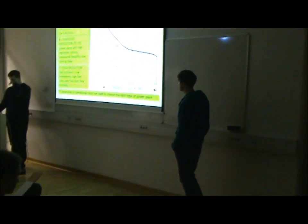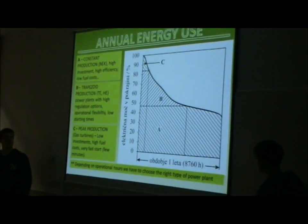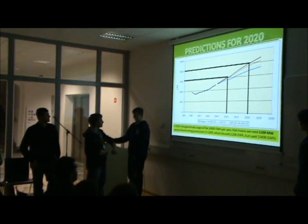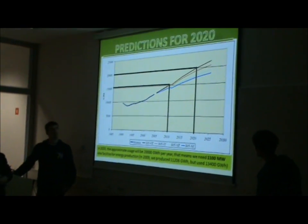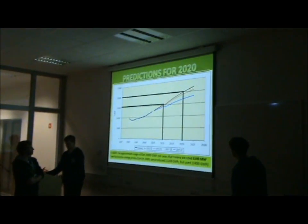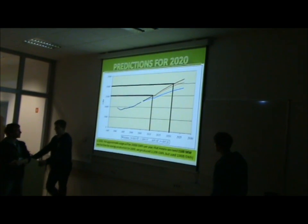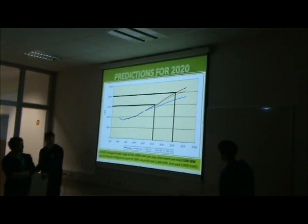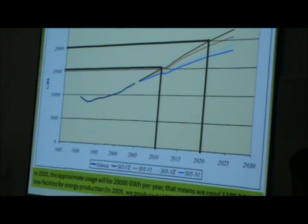We must decide based on operational hours that we choose the right type of plant. This diagram shows conditions of energy consumption for year 2020. In 2020, the approximate usage will be 2,000 gigawatt hours per year. That means we need 20,000 gigawatt hours per year, and we need a new object of about 1,100 megawatts.